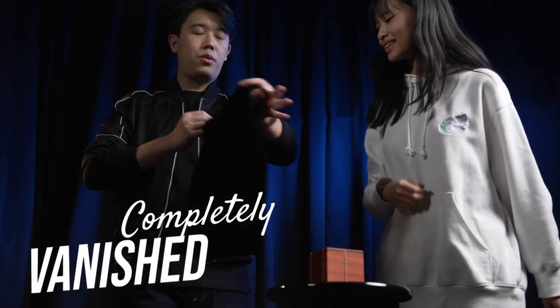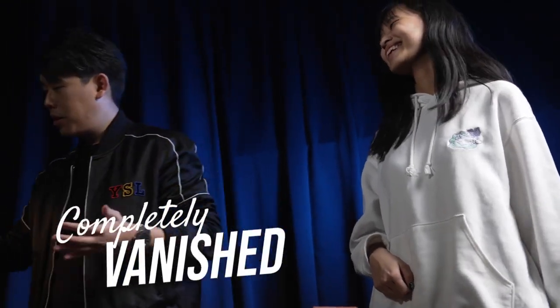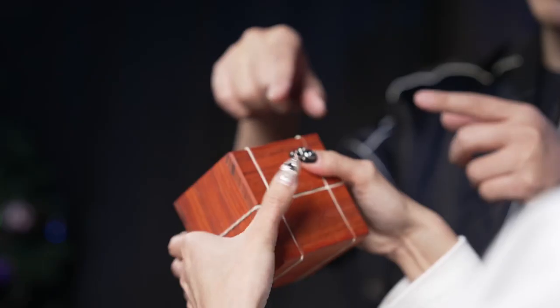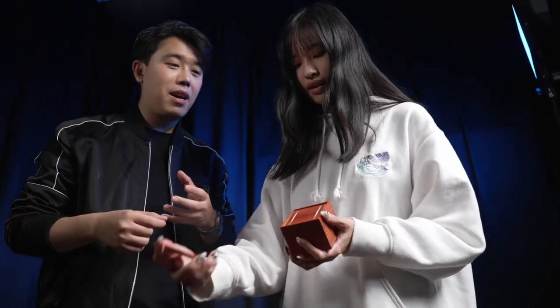The magician then displays a beautiful wooden box wrapped with multiple rubber bands. The spectator is instructed to open the fully sealed wooden box, then realizes there is another sealed box inside. The second box is open, and the third box is there.